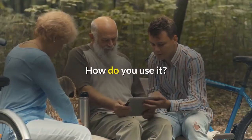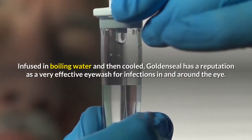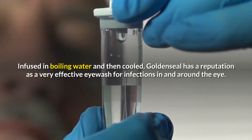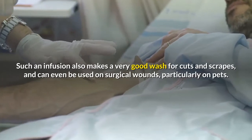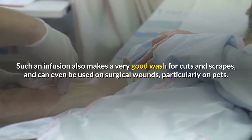Infused in boiling water and then cooled, goldenseal has a reputation as a very effective eyewash for infections in and around the eye. Such an infusion also makes a very good wash for cuts and scrapes, and can even be used on surgical wounds, particularly on pets.